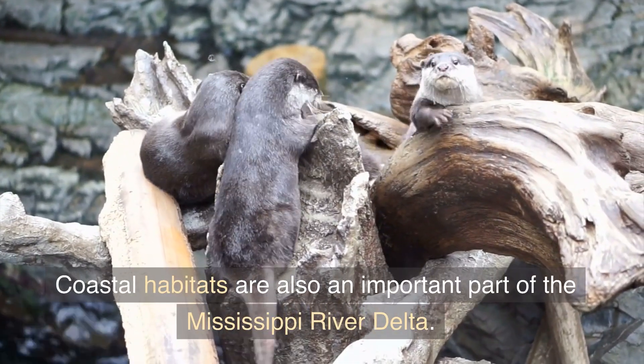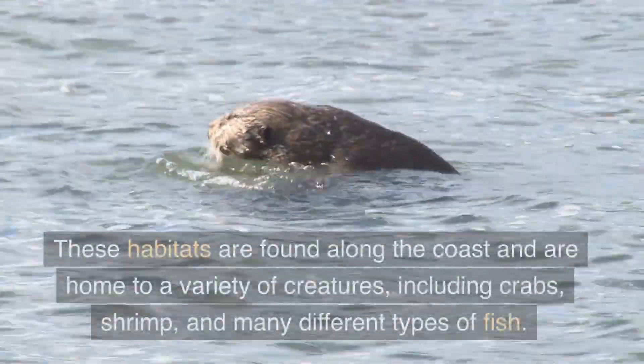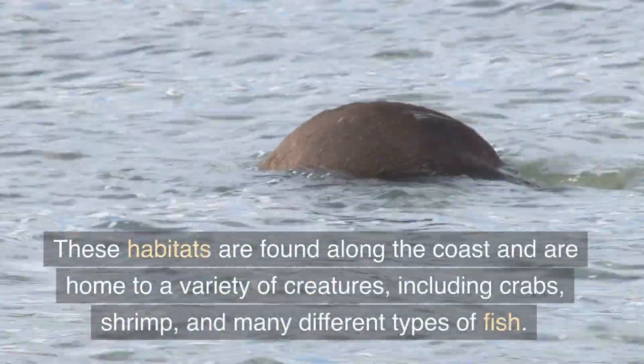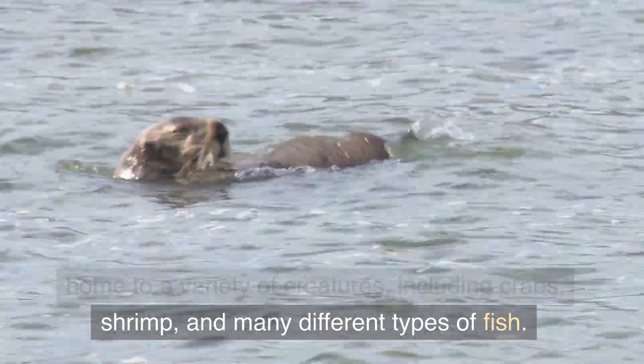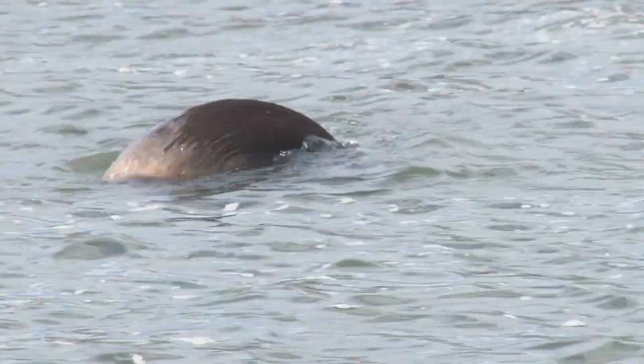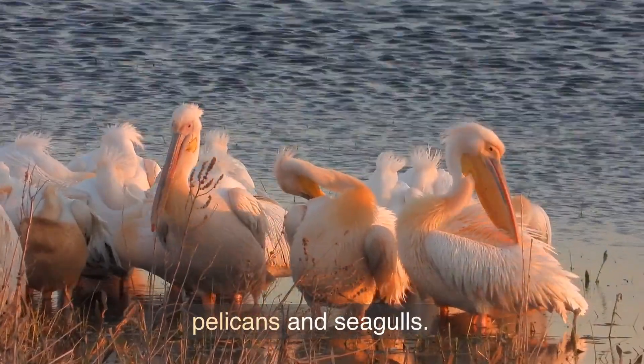Coastal habitats are also an important part of the Mississippi River Delta. These habitats are found along the coast and are home to a variety of creatures, including crabs, shrimp, and many different types of fish. They are also home to a variety of birds, including pelicans and seagulls.